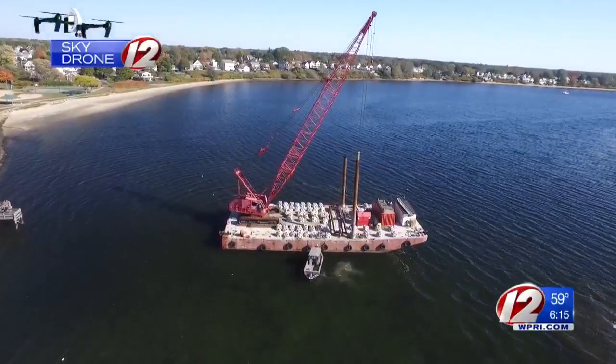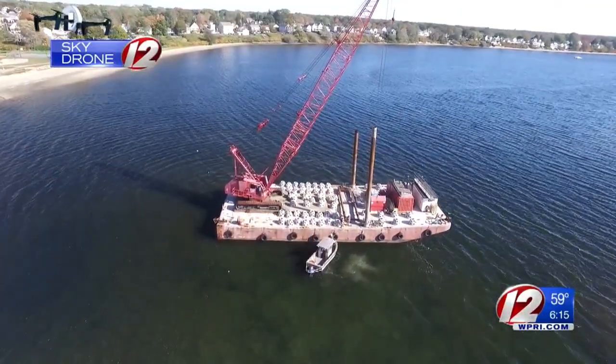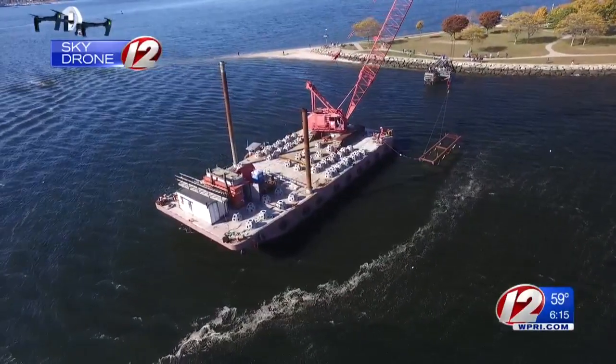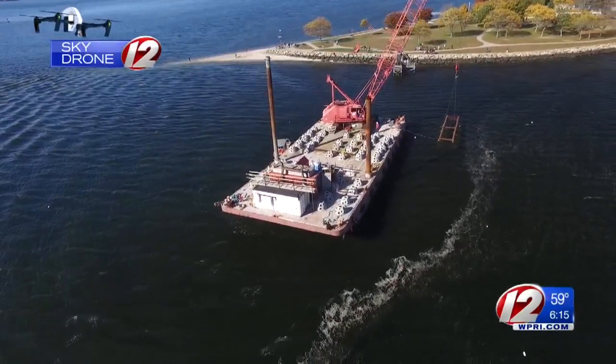Although the reef is in relatively shallow water, Barrett points out that at high tide some areas get to around 12 feet. The reason this site is exciting is because it has access both from shore and by boat. A lot of reefs that are built elsewhere are far offshore and not a lot of people can access them.